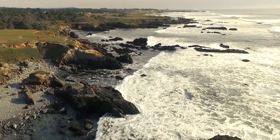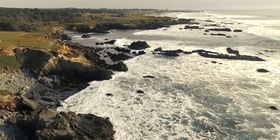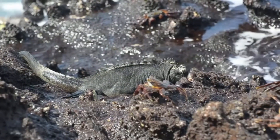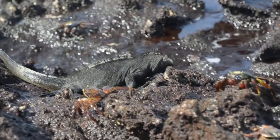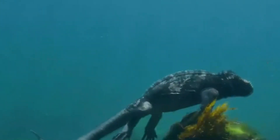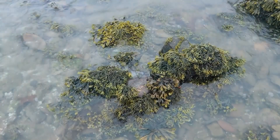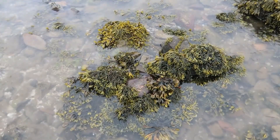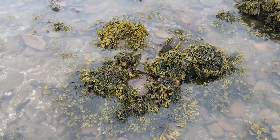Marine iguanas are endemic to the Galapagos Islands. They're only found in this small section of the world. There are different subspecies spread across separate islands, but all of these separate groups are currently considered the same species. The water around the Galapagos Islands is usually cold, which promotes an annual growth of red and green algae that prefers cold water. This is the marine iguana's main source of food.